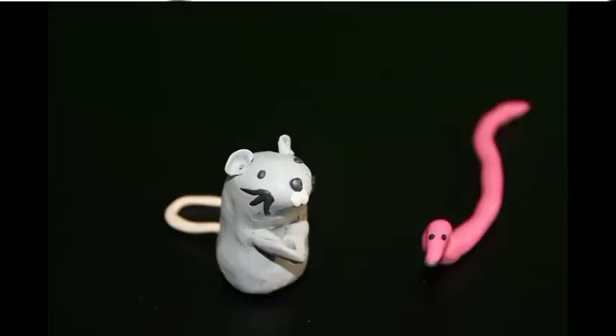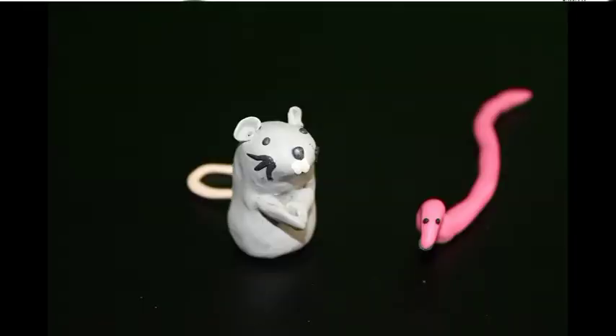What you doing? I'm making stop-motion animation. How does it work? I made these little clay figures — a mouse and a worm — and I put them on the table and then I take a picture, and then I move them a little bit, and then take another one. Oh, cool!